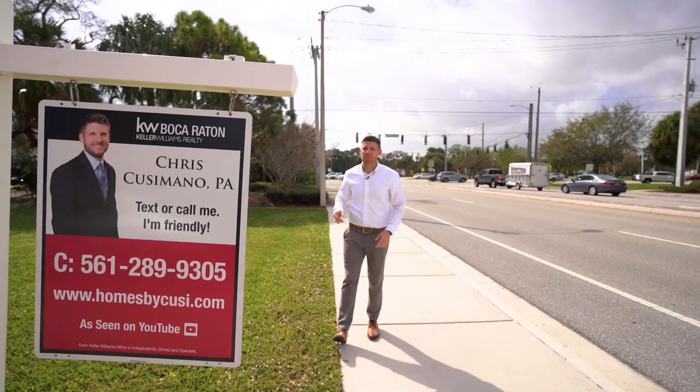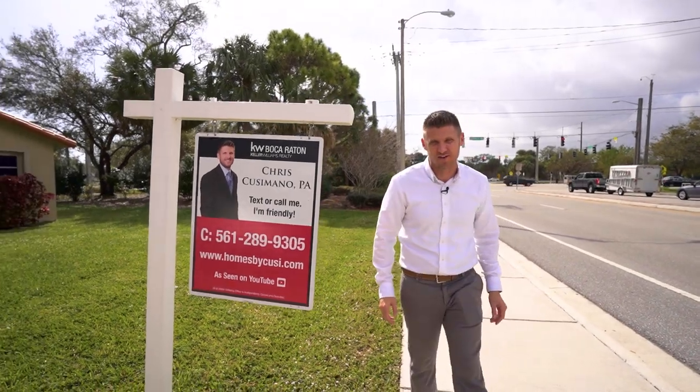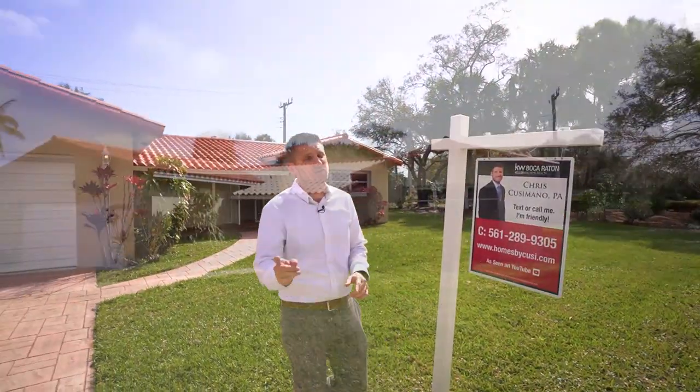You can find this sign with this handsome man at 32 Northwest 12th Ave in Boca Raton, Florida. I've had this sign up for just three days and I've already received 12 calls. Let me show you why.